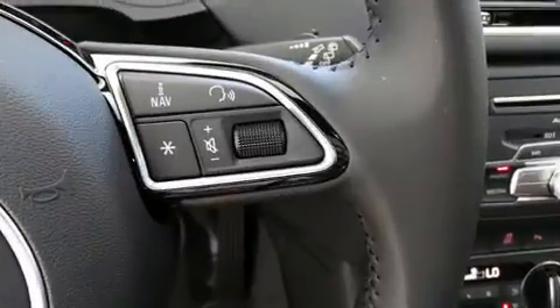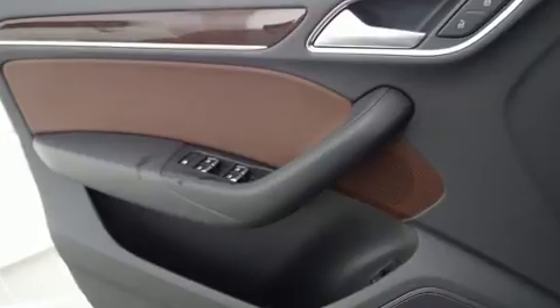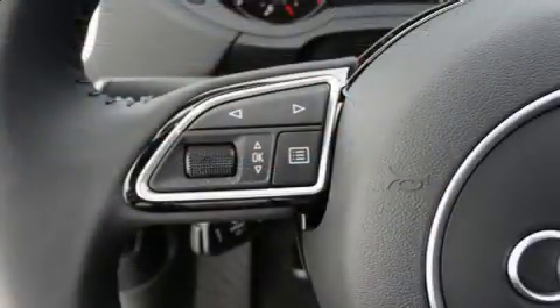Top features include front dual-zone air conditioning, a leather steering wheel, heated seats, a power lift gate, blind spot sensor, and power front seats.